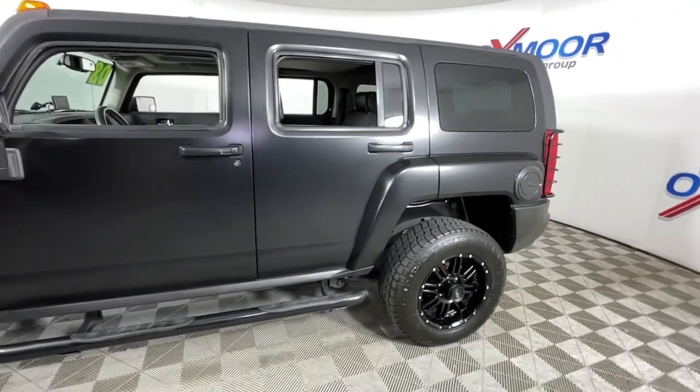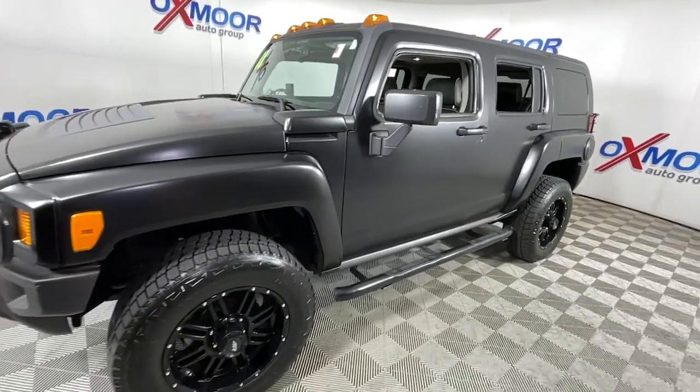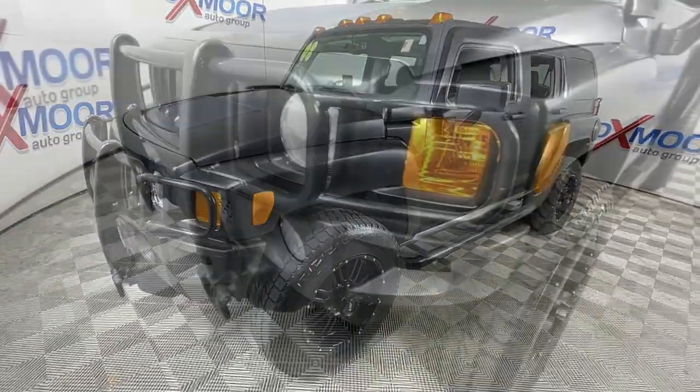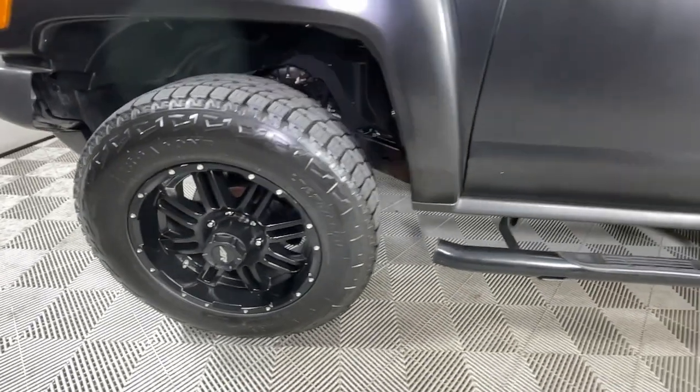Get acquainted with the 2008 Hummer H3. This vehicle is an outstanding buy with fewer than 200,000 miles on the odometer. Enjoy a view of this rock-solid Hummer H3.